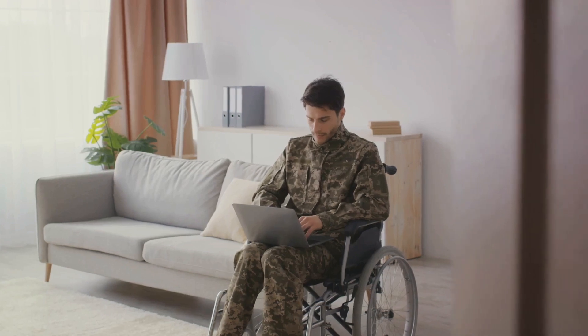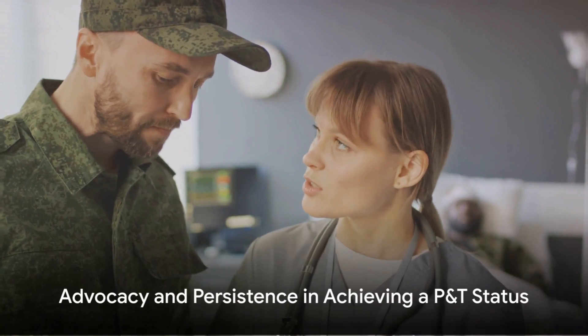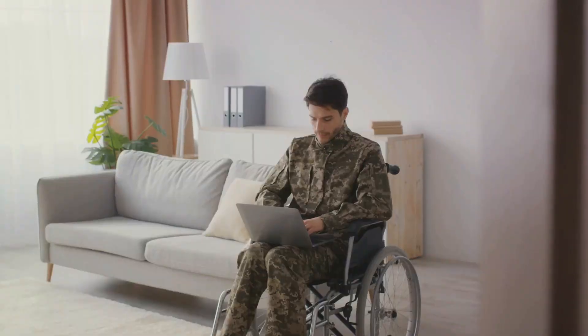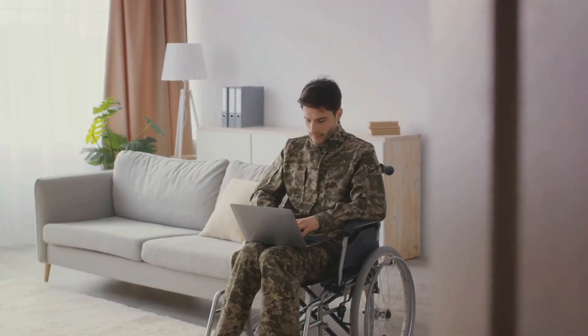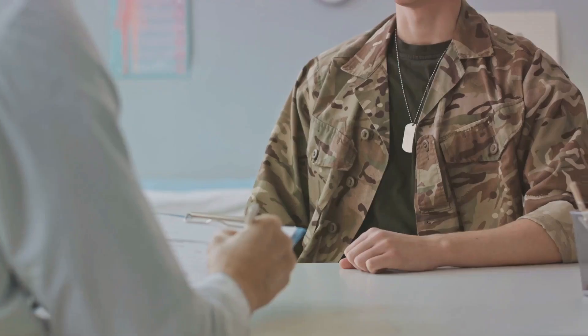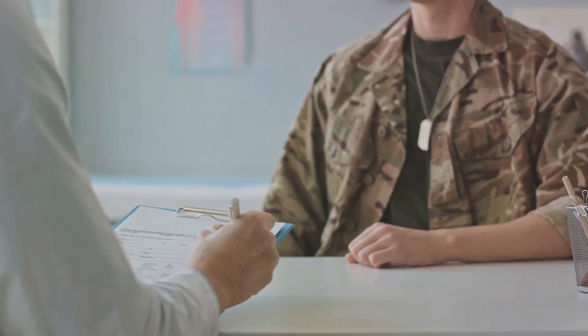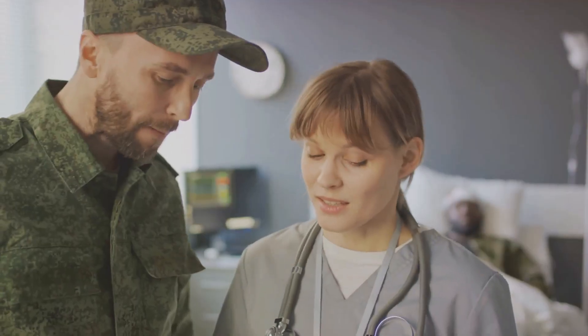Knowing these can have a significant impact on your and your family's quality of life. The experiences of Clay and his friend underscore a common scenario where veterans may go years before achieving P&T status. Persistent advocacy, continuous monitoring of health conditions, and regular updates to the VA are essential. It's also crucial to gather and present new evidence of existing or secondary conditions to ensure your rating accurately reflects your health status over time.